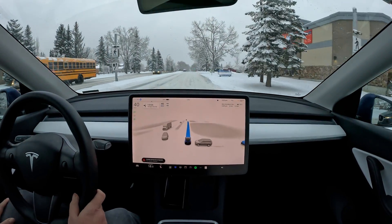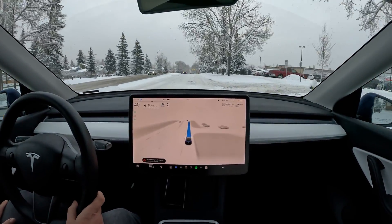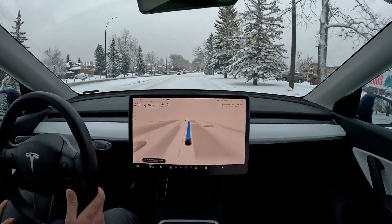If you folks like this video, please hit like and subscribe to my channel — it helps me a lot. I love to do FSD videos; winter is kind of my jam. I really like the snow conditions and seeing if there are any changes happening.